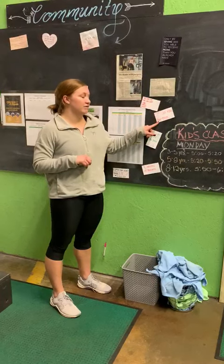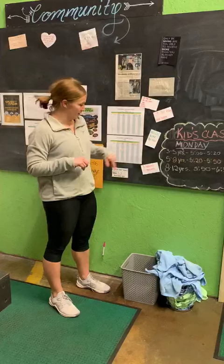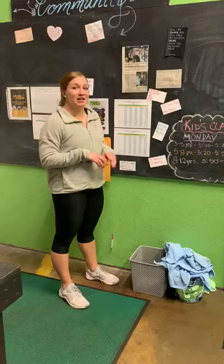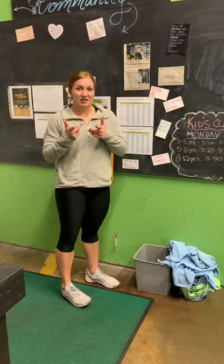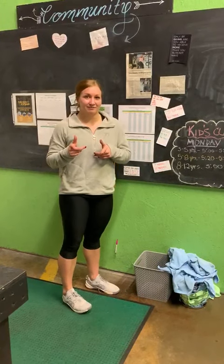We have a 25-calorie row for time, a 50-calorie bike for time, and the best of all — seven minutes of burpees. If you have any questions about these workouts, you can ask me or CJ. And for scaling options, we will help you out there too. Thanks, guys.